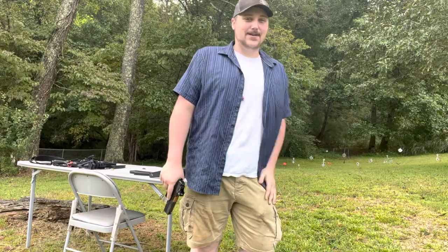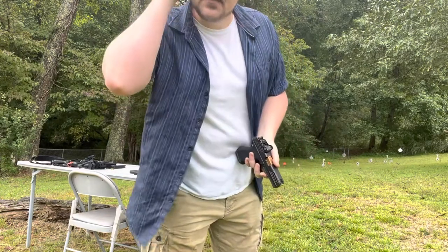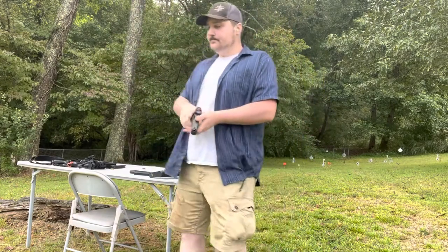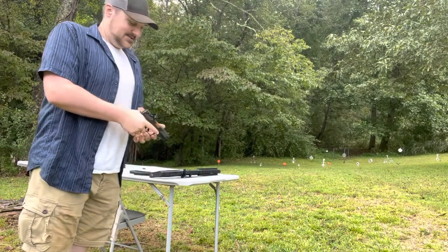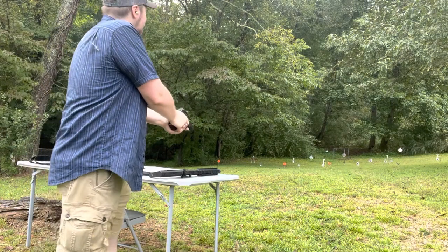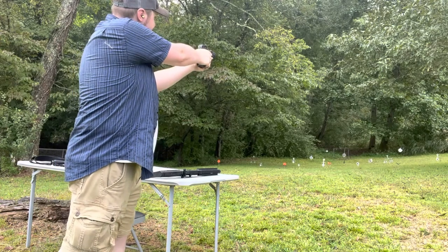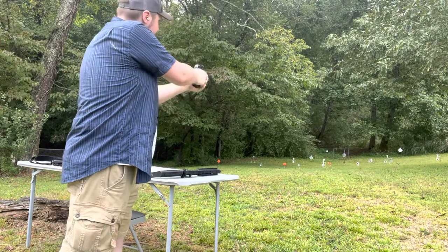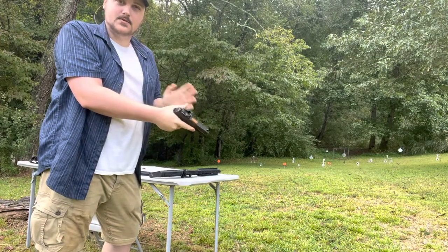I've been talking for about six minutes, so let's get to some shooting and see how she does. I hope I don't embarrass myself. Let's start over here — my sight was turned off but it should have shake-awake. Maybe it was awake while I was talking and went off.